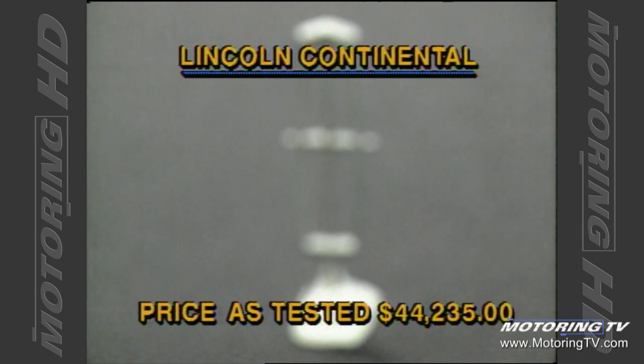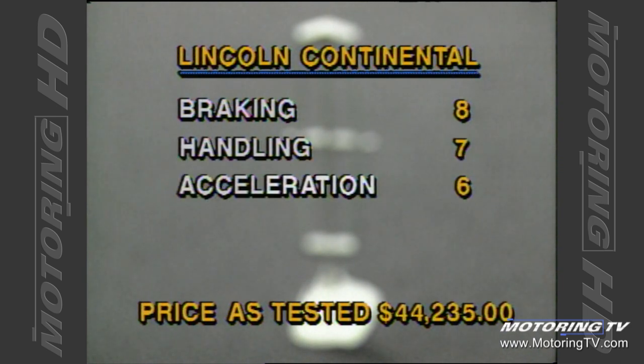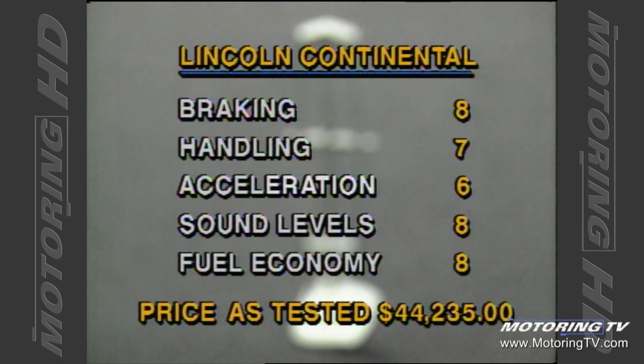For braking, I award an exceptionally high eight out of ten because of the anti-lock brake system. For a large car, the Lincoln is very nimble, and at 12.9 seconds to the hundred kilometer mark it's reasonable, but I think it should have been better. At 64 decibels it's very quiet, and for a large car the fuel economy is superb.